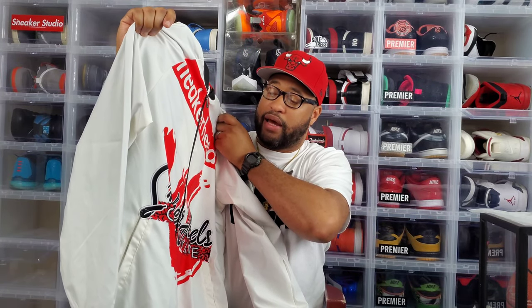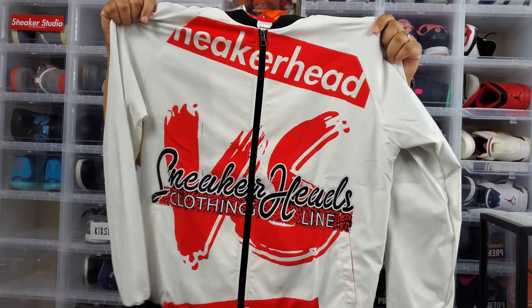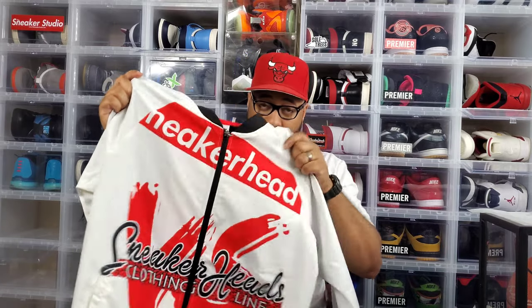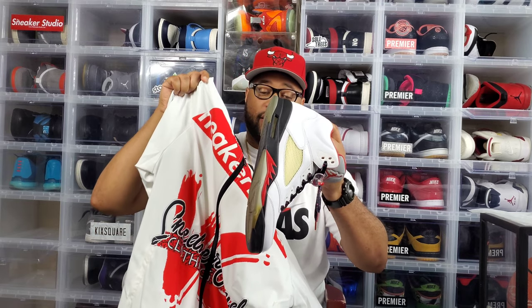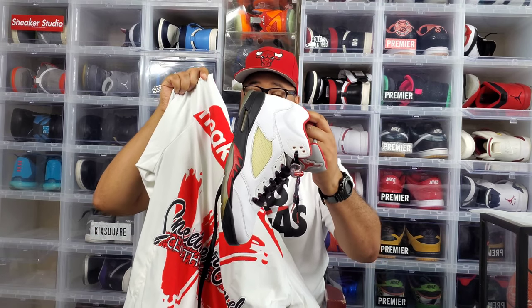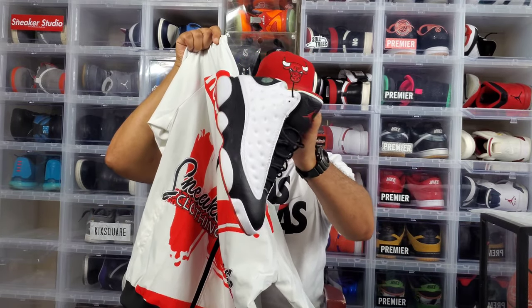I didn't want to hold you guys up too much, but you guys wanted to see a review of the brand new bomber jacket — the quality is dope, man, the quality is dope. And this goes perfect with the brand new Fire Red Fives. These are my old Fives — the last release — and also the He Got Games; I pulled those out as well. Goes perfect with the He Got Games.